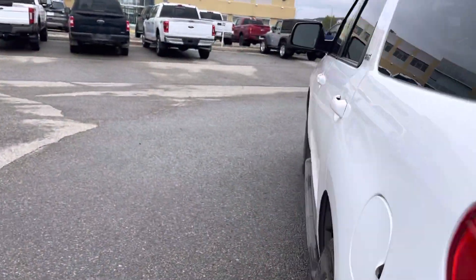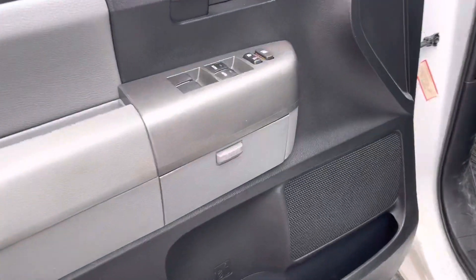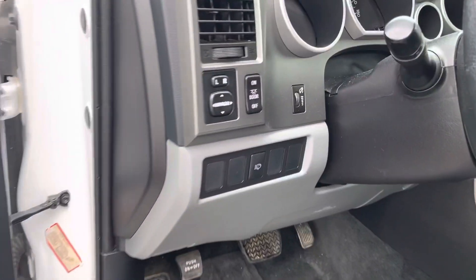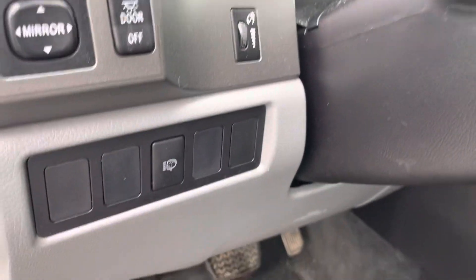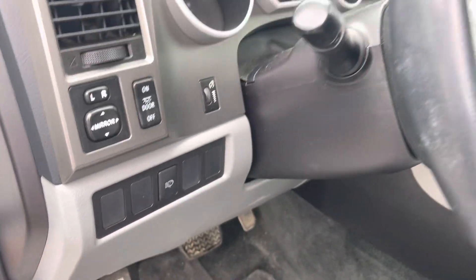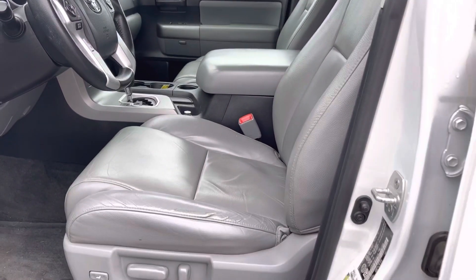Let's go to the front. As we open up the driver's door, you'll see we've got controls for our power locks, power windows, a nice little tray to put things in, power mirror controls, and dimmer switches. This is for the headlight fluid to be able to wash the headlights off, and your automatic headlights are there.